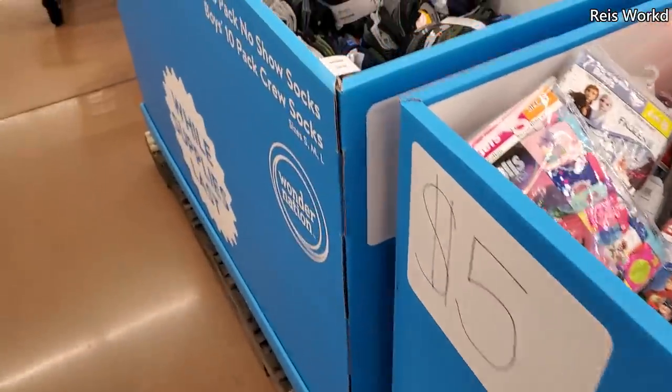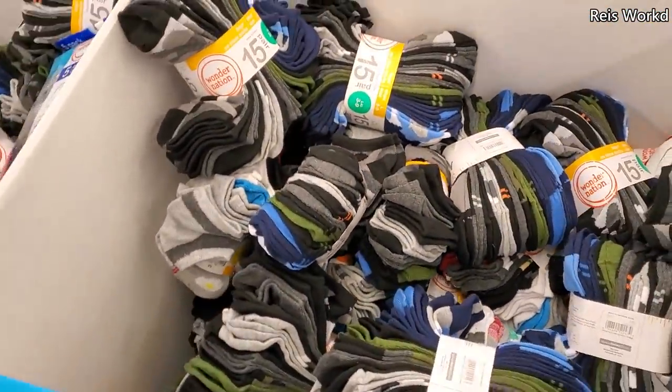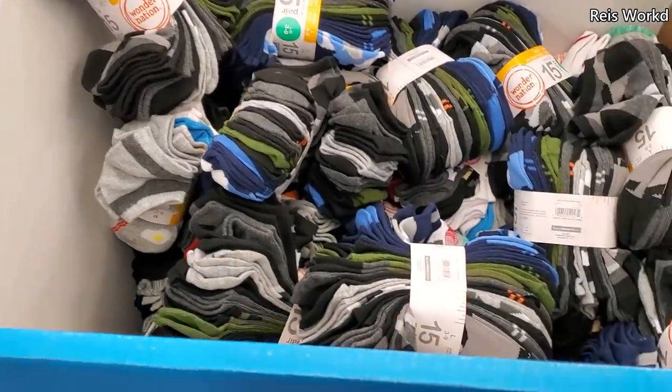They do have socks, and socks are five dollars and you get 15 pairs — actually not bad for $15.